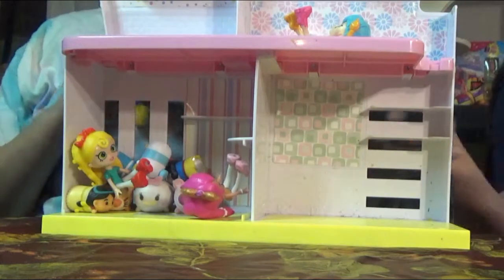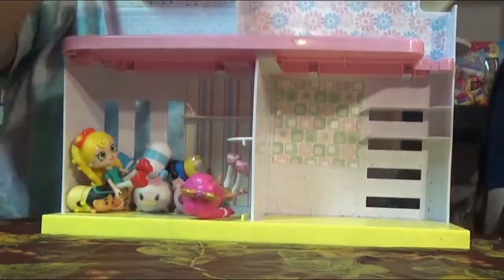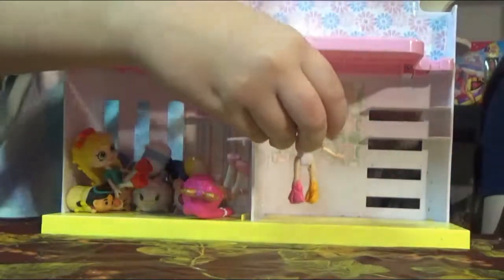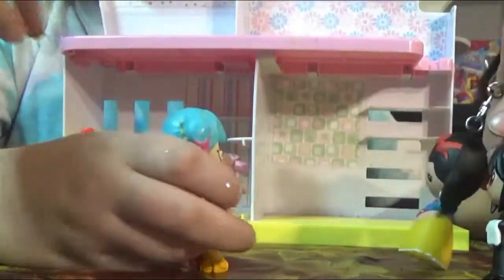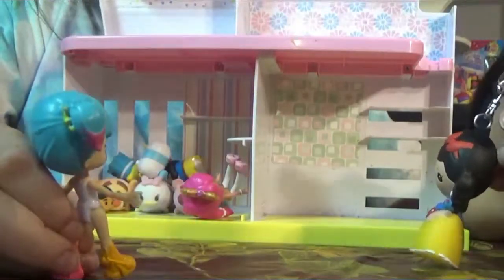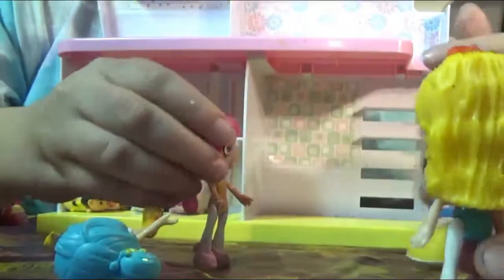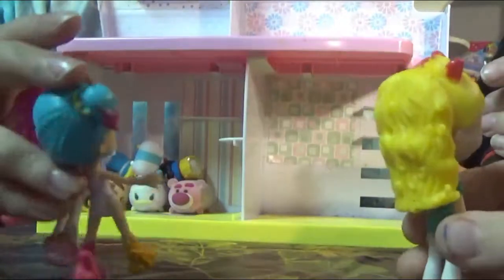Someone came to the door — it's Sebastian and Snow White! Hello! Are you guys here to do our house decor today? Girls, get out here, don't cry about this — they came, they finally came!